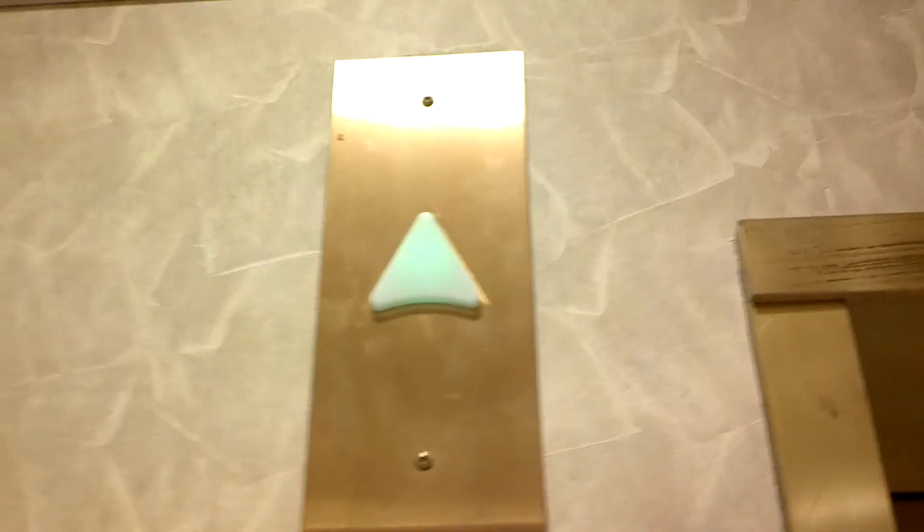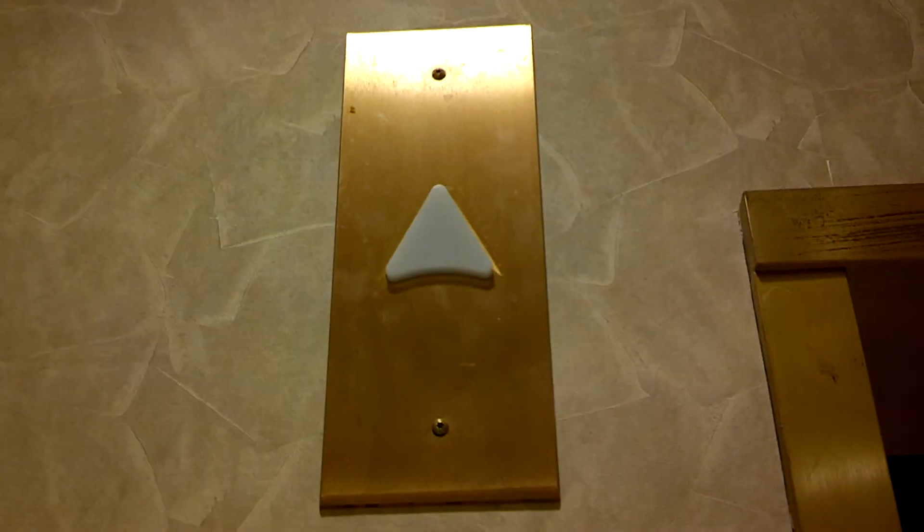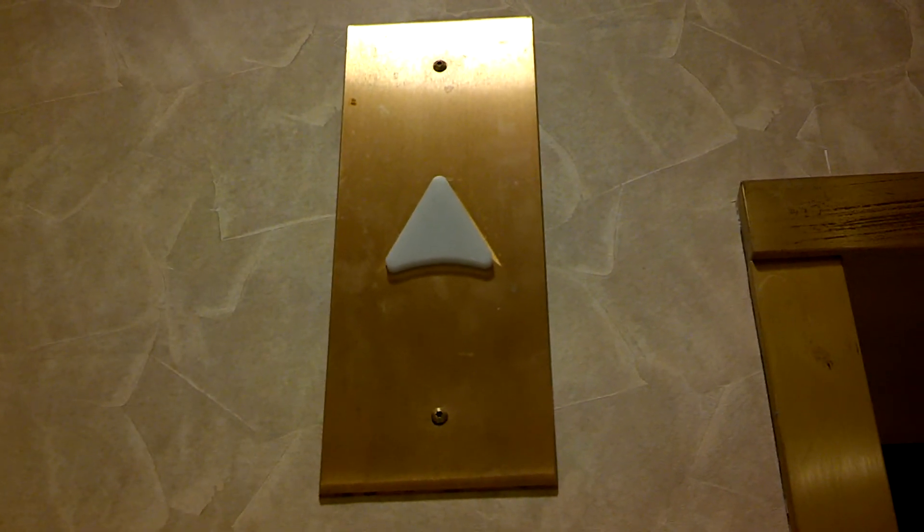This is the elevator, Dillard's Store, Wellington Green Shopping Center, Wellington, Florida. No, that lantern will not light up again. It's an international elevator.